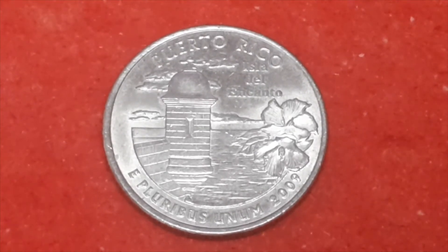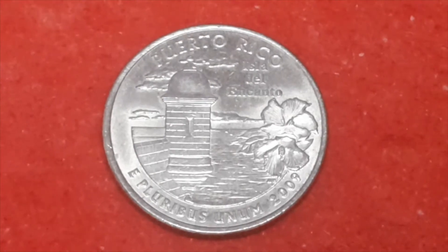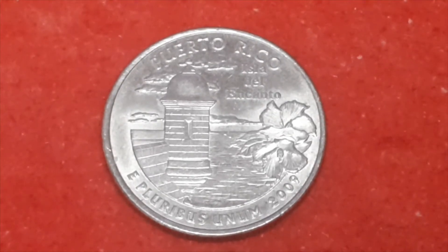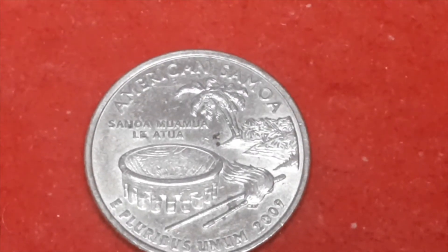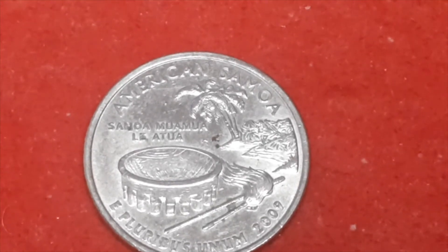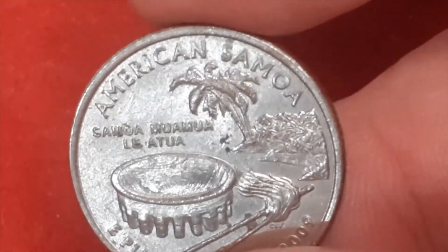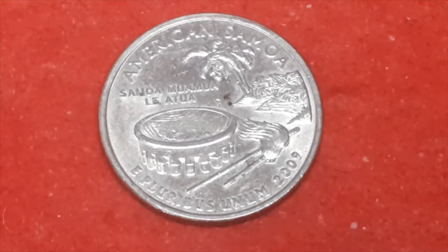This one has a mintage figure — not 139,000, no it doesn't — a mintage figure of 139 million. No, can't get anything right, not for the lack of trying. American Samoa, also 2009. This one has a D mint mark — one of the lower mintages — which is just 82,200,000.